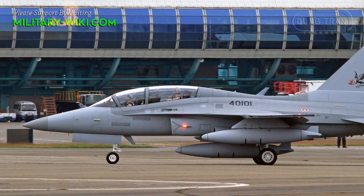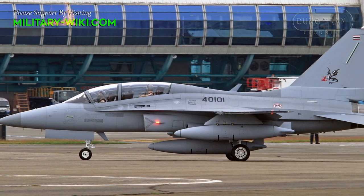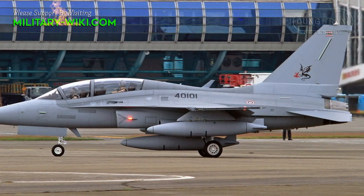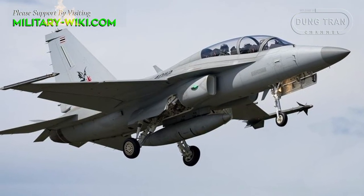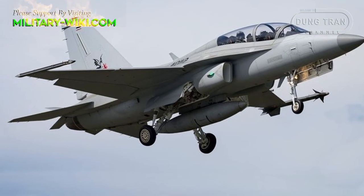In 2017, Thailand was the second country in the region to sign a contract worth more than 250 million dollars to buy new T-50 trainers, similar to Indonesia. Currently, four units have been handed over, and according to available information, Thailand has continued to order eight more.